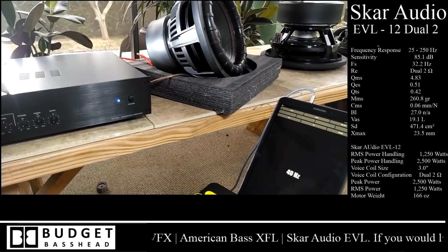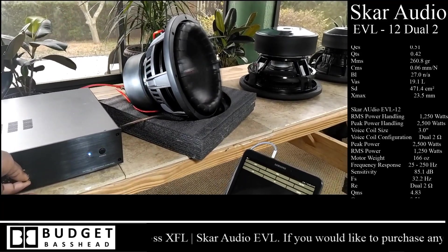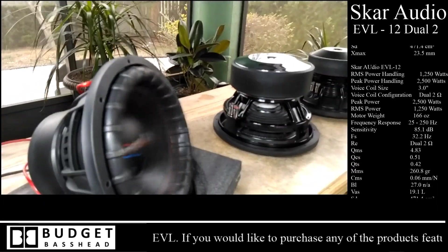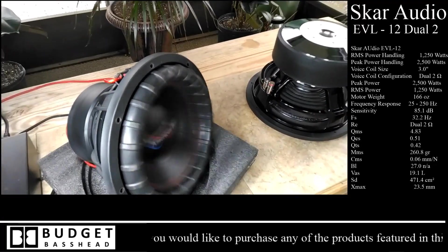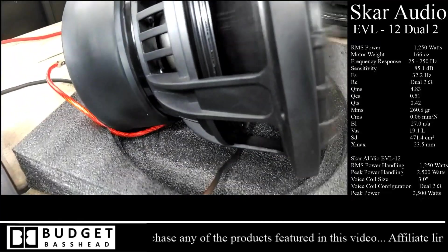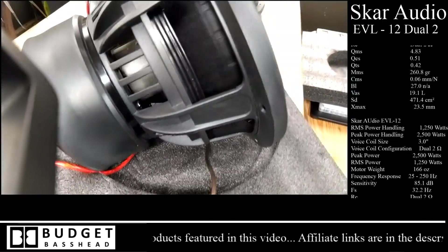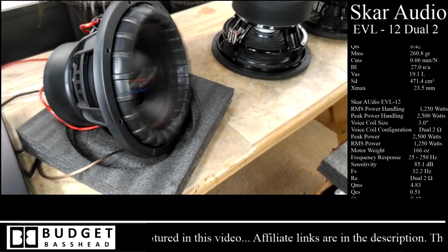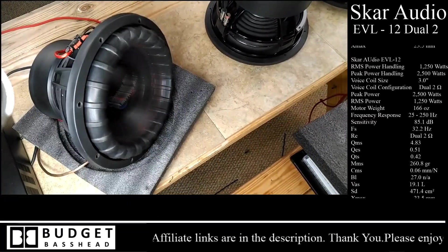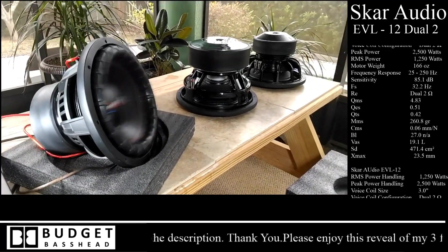We're going to put the American Bass XFL-12 on the bench with a 40-hertz test tone as well. The American Bass XFL is one of those subwoofers that doesn't have a whole lot of throw because it's very stiff. Once you put the power to it, it has throw — but it doesn't need a lot of throw to produce sound. It just sounds good. I don't know if it's the cone material, the construction, or the style of surround designed to keep it as linear as possible. At 800 watts on the bench, it's moving, but not dramatically.